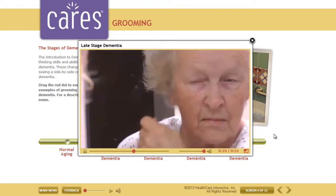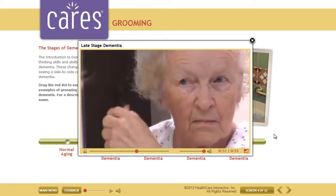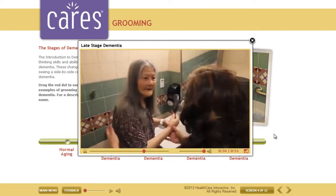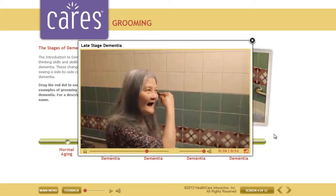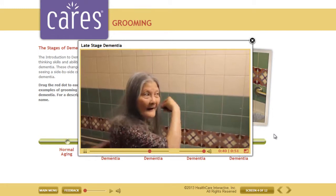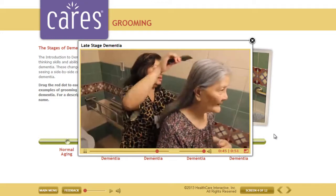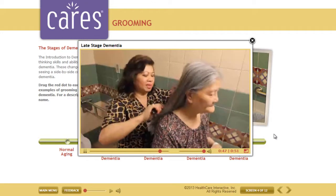Dorothy, who is in mid-stage, could focus on some details. Luvaminda is not focused on details. She runs the comb through her hair a couple of times when prompted, but is not concerned about details and does not seem to comprehend what she's doing. In the end, the aide combs her hair for her.